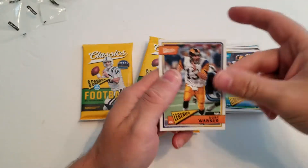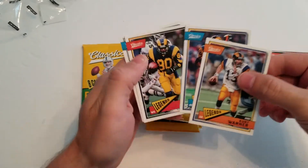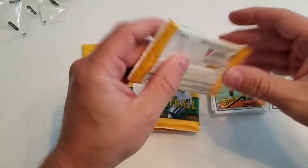If you watched my last video, I pointed out that those legends all seem to run together — the Greatest Show on Turf guys always appear together.